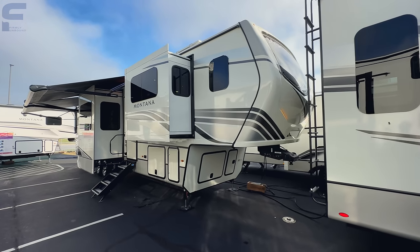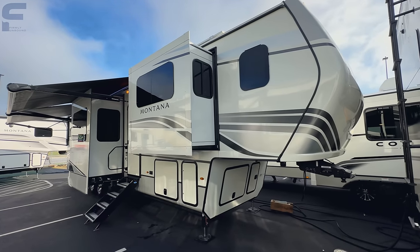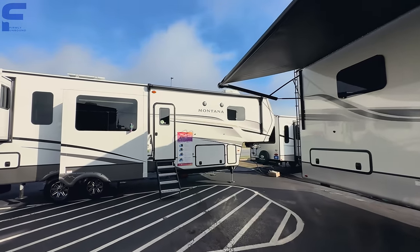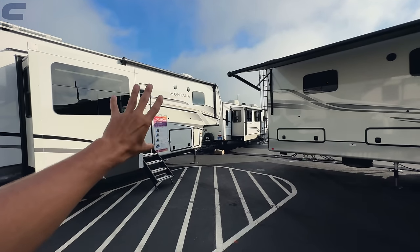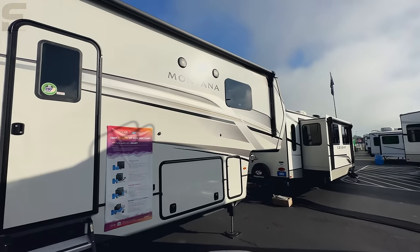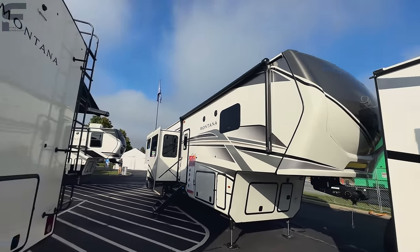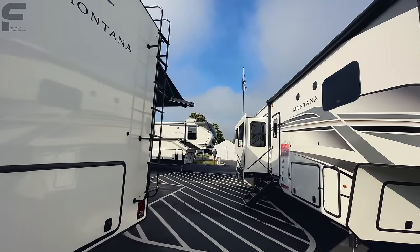This does have the new 2024 interior color for Montana. However, look at the exterior graphics and colors — they did change that. So this is going to be one of the last ones with the 2023 exterior styling. The 2024 exterior is more of a white color where this is like a cream color. They changed the graphics to white, silver, gold, and black. They just have not got this model here at the show in the new 2024 exterior color package, so I just want to make that clear.